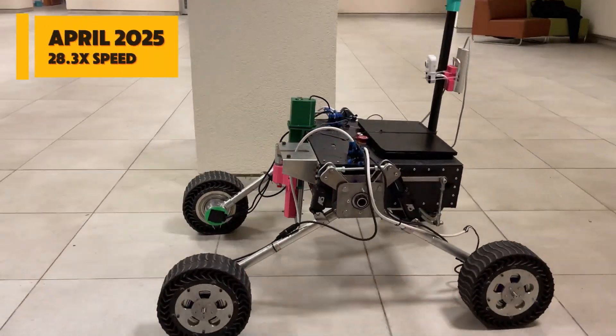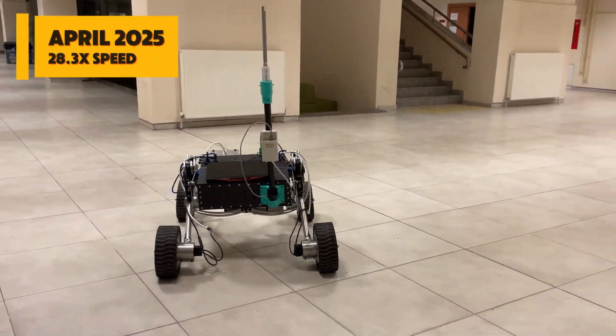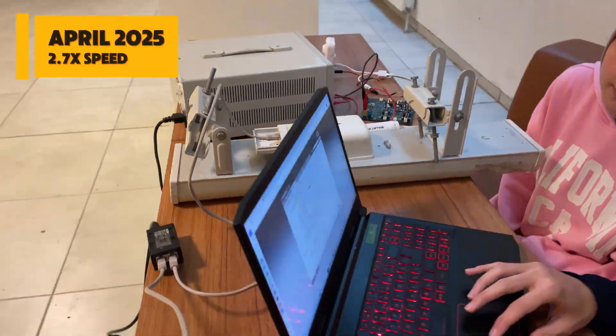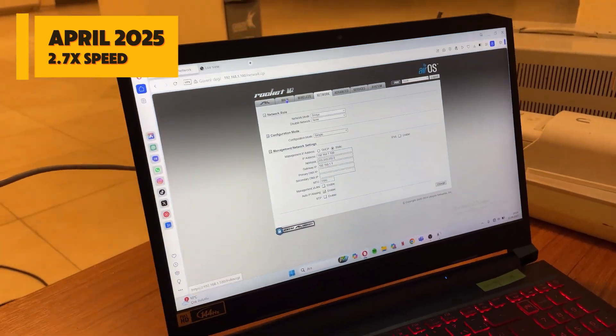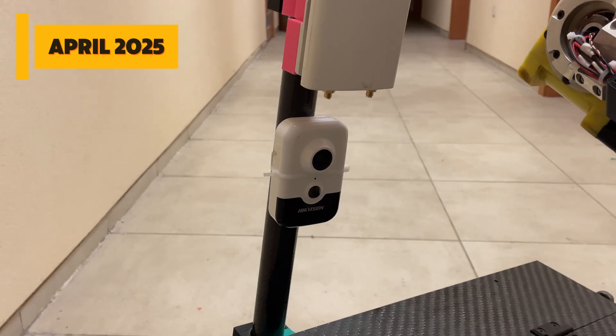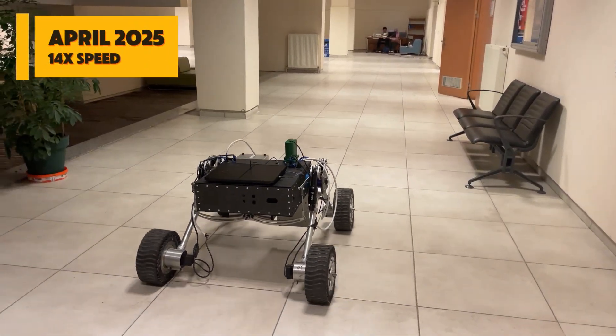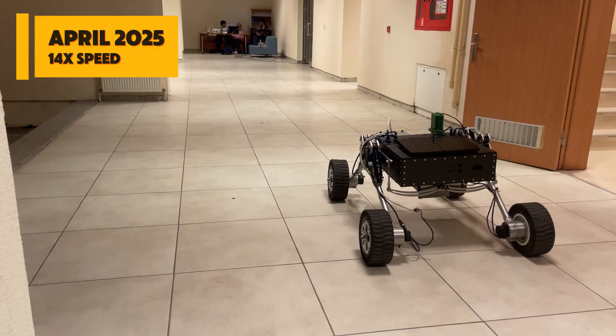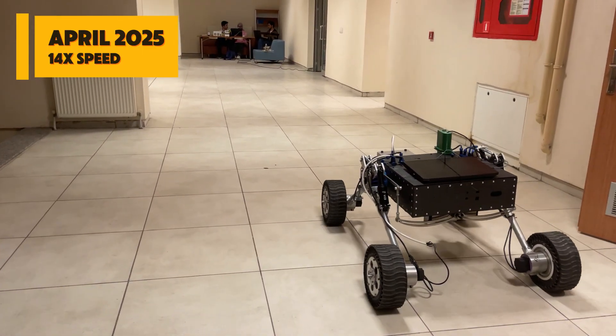Communication between the ground station and the vehicle is provided by Ubiquiti Rocket M2 routers operating at 2.4 GHz. This setup uses a sector antenna at the control station and two omnidirectional antennas on the vehicle. The dual router setup prevents mixing of video and data, while Mini-IP cameras ensure video is transmitted continuously and steadily. The AirMax feature of Rocket M2 routers facilitates data transmission, reduces frequency fluctuations, and minimizes interference within the system.